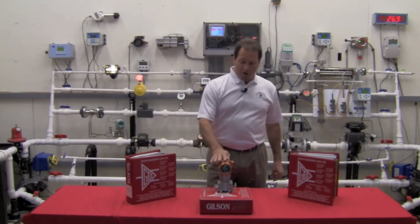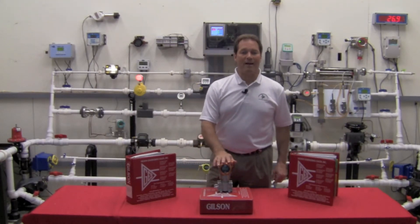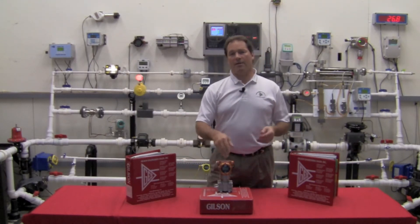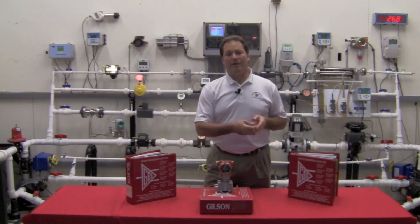The calibration on this unit is unlike anyone else in the industry. Most people will provide a three to five point calibration. That means if you're set up for zero to 100 PSI, they're going to calibrate it at zero, at 50, and at 100.